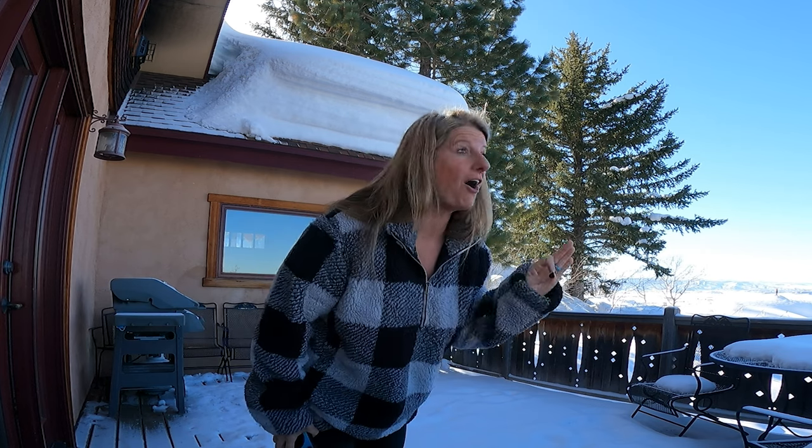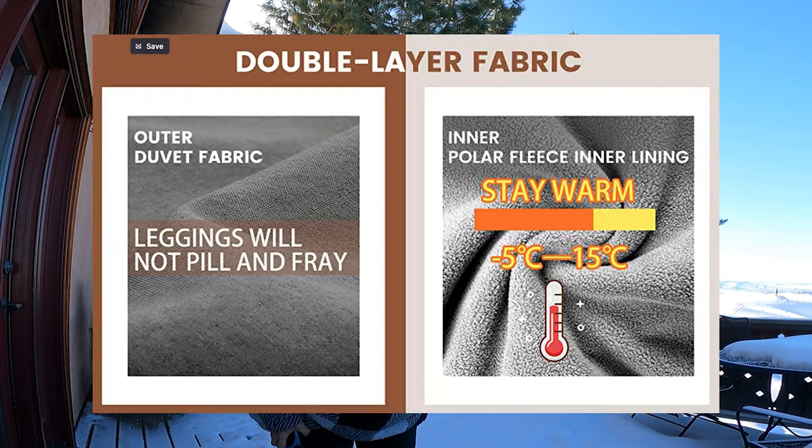These leggings are awesome if you're traveling to a cold weather climate. I want to say it says they're like negative 5 rated. Till next time, like and subscribe.